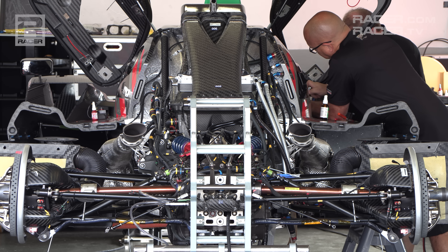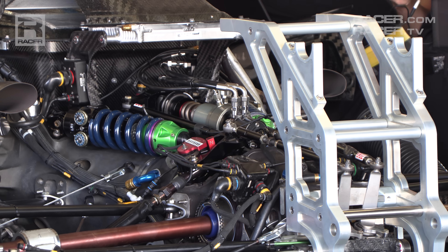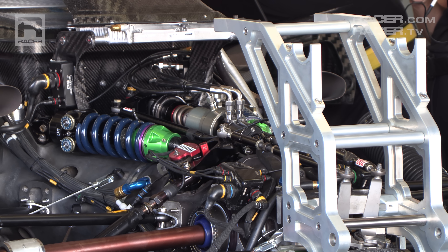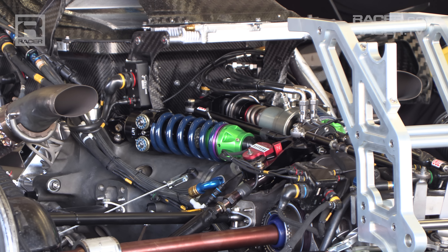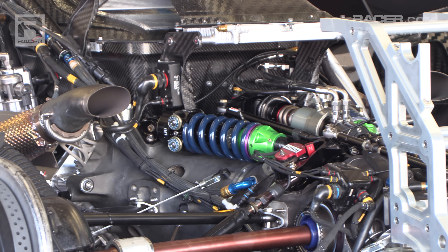Although the aluminum chassis setup structures partially obscure the back of the VLMDH, it's free of clutter. Its traditional pushrod and rocker arm rear suspension is yet another aspect of the car that is well proven.